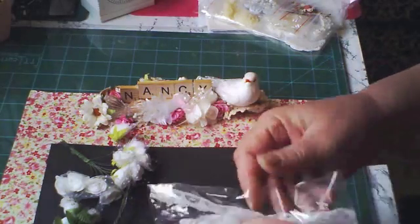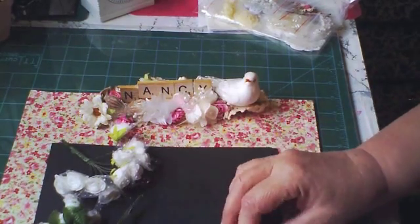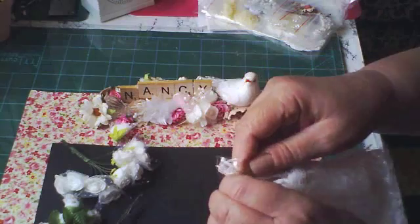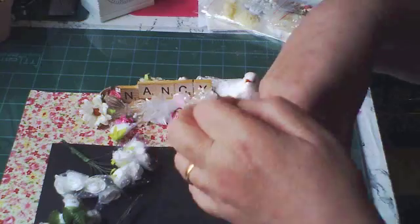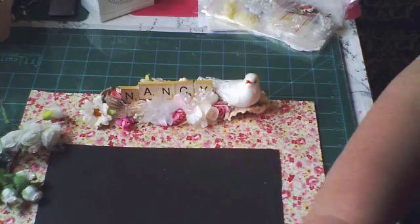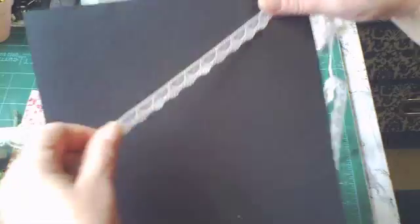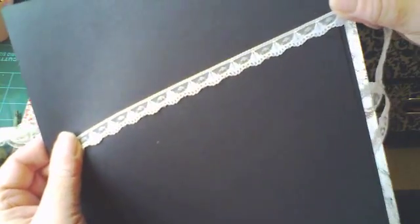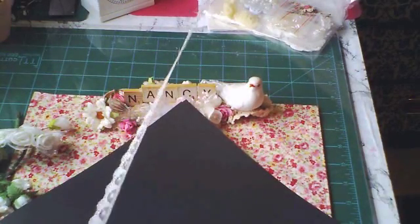And then she sent me laces. Oh my goodness. So I put this black cardstock there so I could show you the laces. Oh my gosh, you guys know, any of you that follow me, I love the tiny lace the best for some reason. Look how adorable. And quite a bit — I think it's more than a yard, maybe two, three yards.